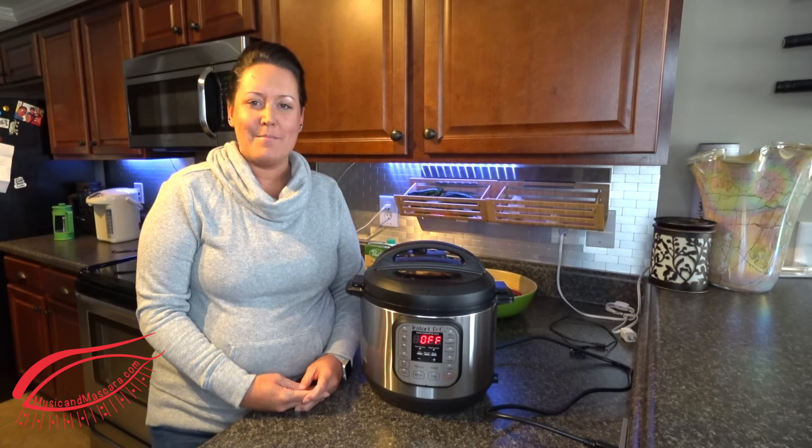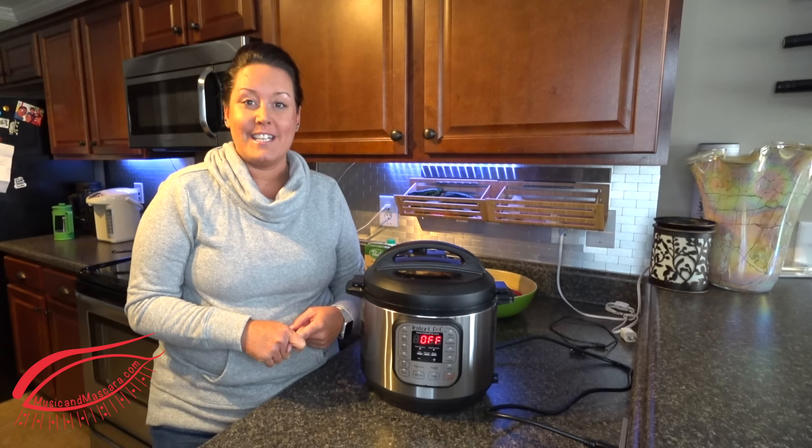Hey, this is Leslie with Music and Mascara. Today we're going to talk about this Instant Pot. You may have seen it on your Facebook news feed, heard some friends talking about it, curious as to what it was for.